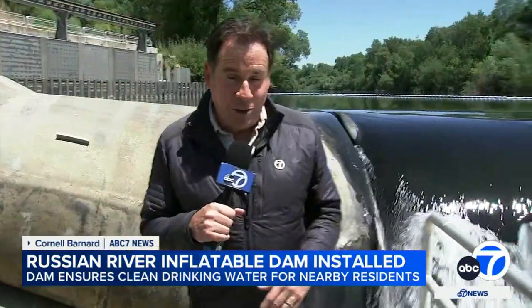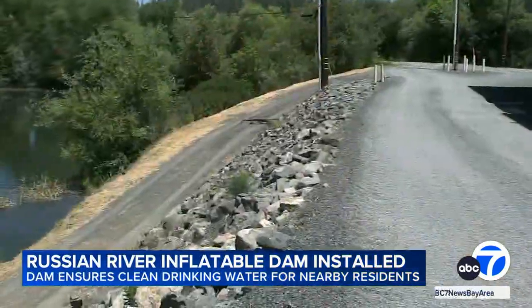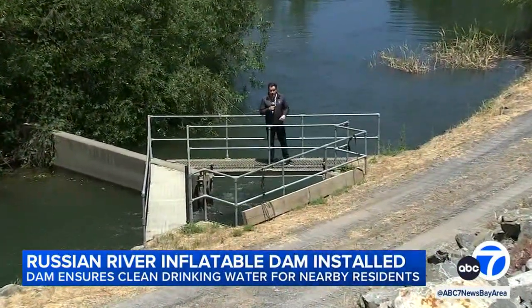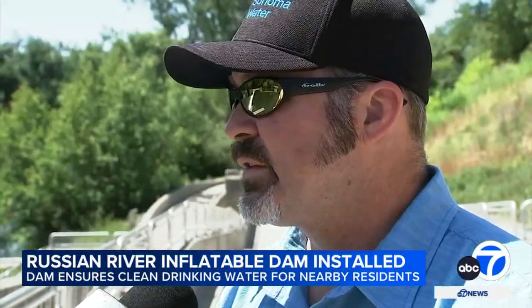Think of this dam here on the Russian River as a giant water balloon. That makes it easier to pump the water over this 65-foot levee into the settling ponds right here. The ponds hold the extra water supply and even help recharge groundwater. Without this, we'd be really hard pressed to pump enough water to serve the public.